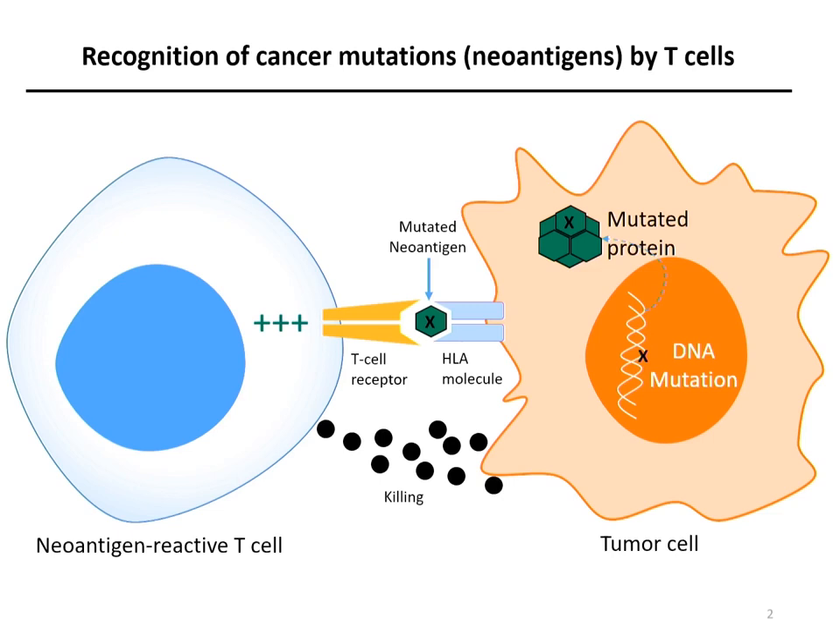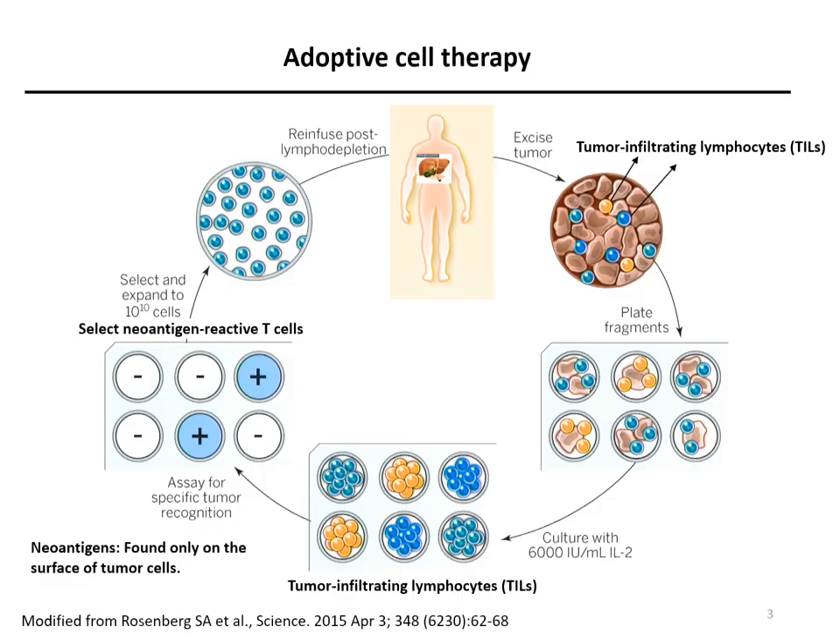This type of T-cell is what we refer to as the neoantigen reactive T-cell. How are we and others trying to harness the neoantigen response? Perhaps the most direct way is adoptive cell therapy. Briefly, we take the patient's tumor and chop it into small fragments, which contain tumor-infiltrating lymphocytes. We then culture them with cytokines, such as IL-2, to enrich them to a sufficient number to test their tumor reactivity.